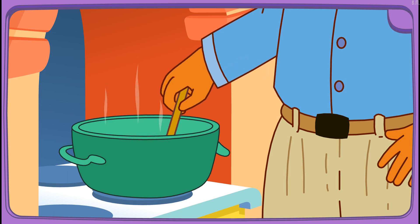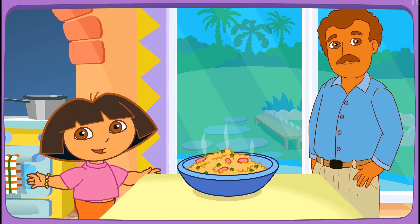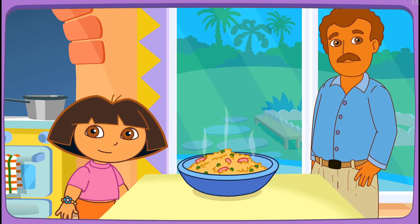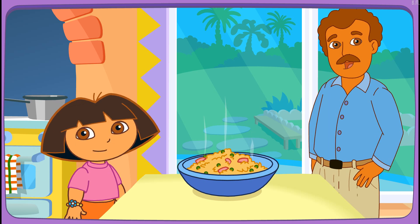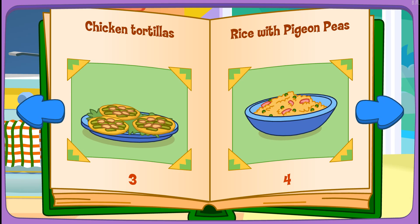Yay! Boppy's cooking it on the stove! Wow! You're a really good cook! Thanks for helping! Great job! Play again! Rice with pigeon peas!